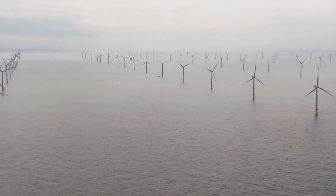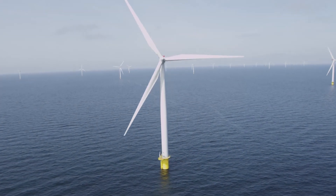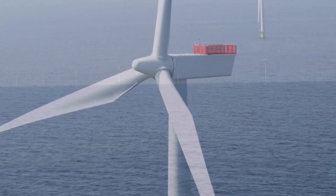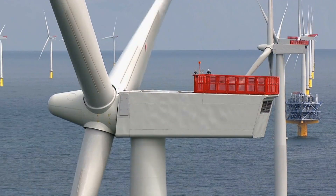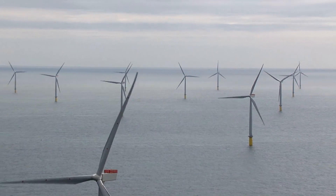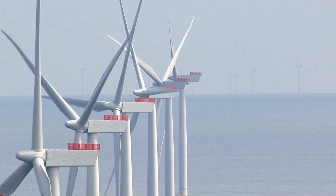Germany is now home to over 23,000 wind turbines with an installed capacity of nearly 35 gigawatts. These turbines generate about 50 terawatt hours of power, and the amount of wind-generated power is constantly on the rise. That's a good reason to use weather data to generate power more efficiently.